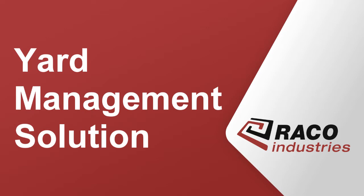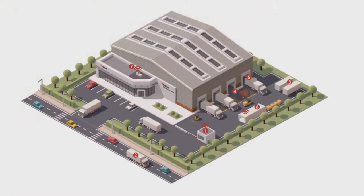Here are seven ways that Reiko Industries' yard management solution powered by TrackX can help your business.